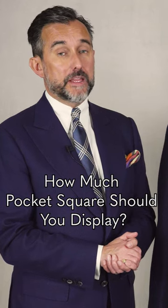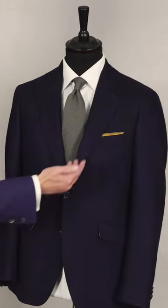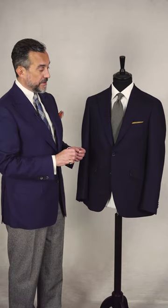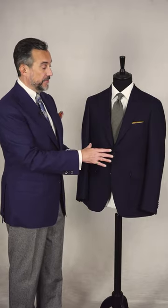So how much pocket square should you display? If you look at this outfit here, which is very elegant yet conservative, you've got just around half an inch showing, but it just creates enough to add a pop of colour. It complements the green beautifully and breaks up the outfit.